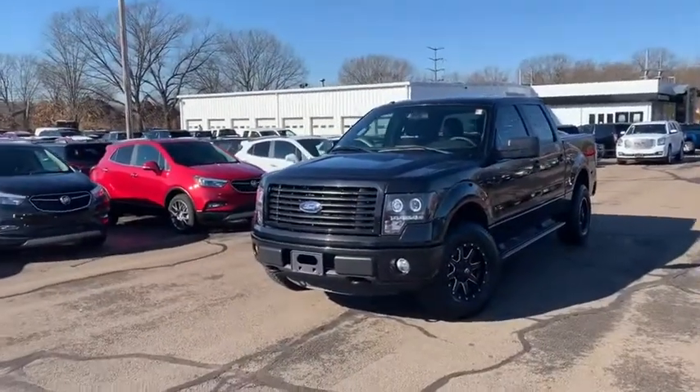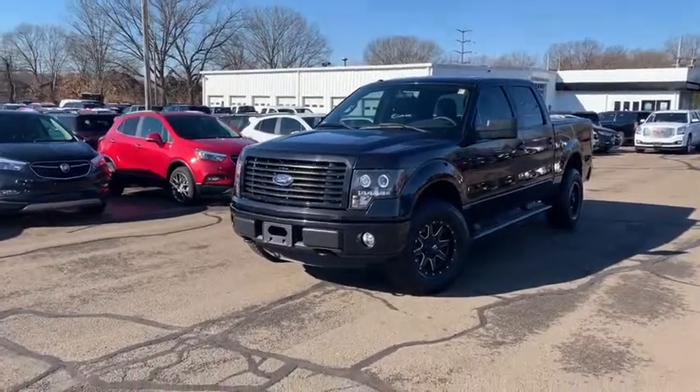Hi folks, my name is Luke Brocious. I'm down here at Wallingford Buick GMC. I just want to be the first to introduce myself and thank you so much for your interest in this super clean 2014 Ford F-150 I have behind me.